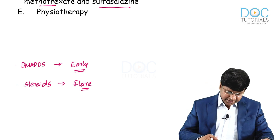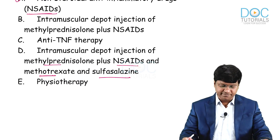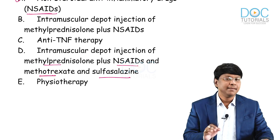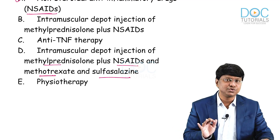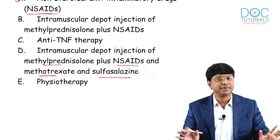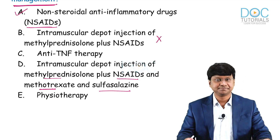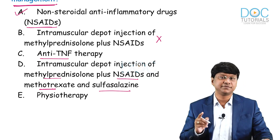Option B — intramuscular depot injections of methylprednisolone plus NSAIDs — is useful for managing symptoms of a flare, but it will not alter the disease course. NSAIDs and steroids only provide pain relief at that moment in time; they are not going to alter the course of the disease. So option B is not the correct answer.